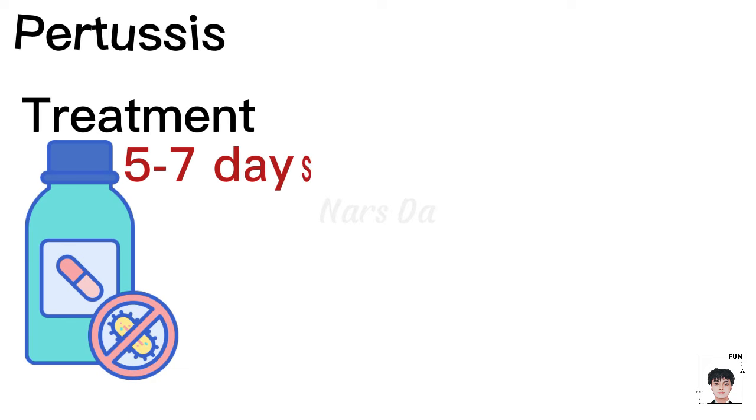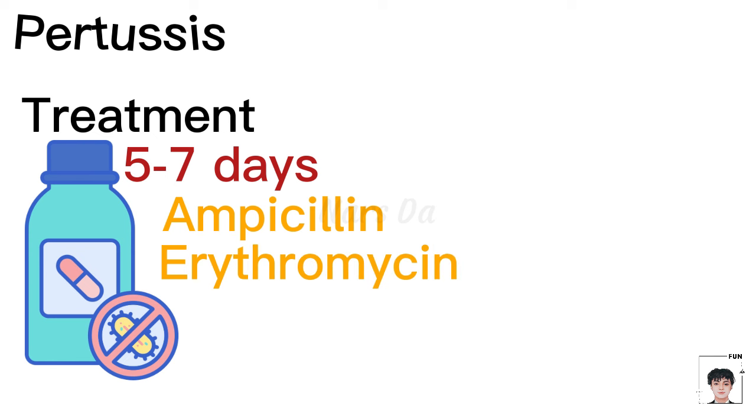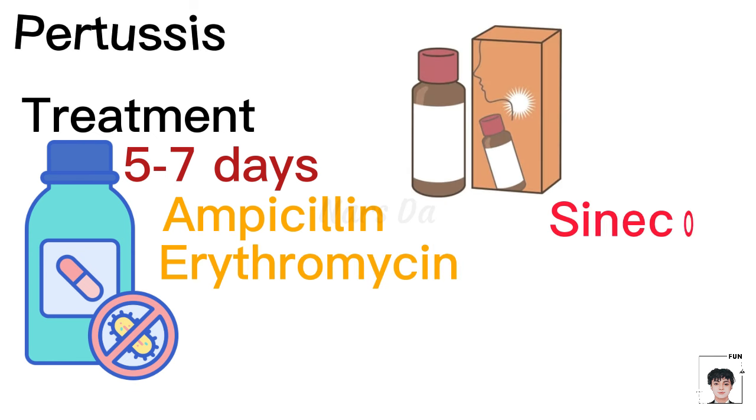Treatment involves antibiotics like ampicillin or erythromycin for 5 to 7 days, along with antitussives such as Sincod.